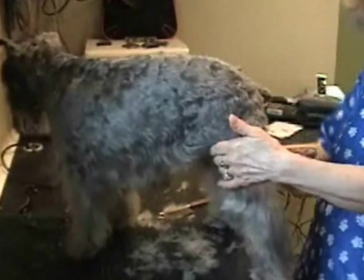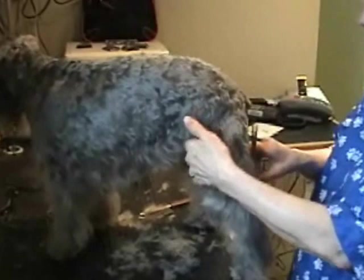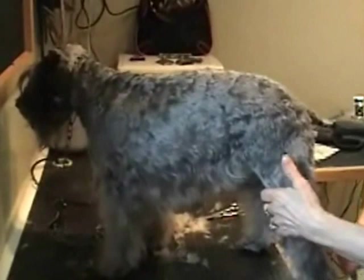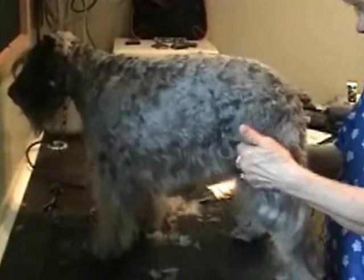On the wire coat, you want to use less shampoo and more conditioner. With the smooth coat, it's the opposite — use more shampoo, really scrub them down well, and use less conditioner because it would make them look greasy.